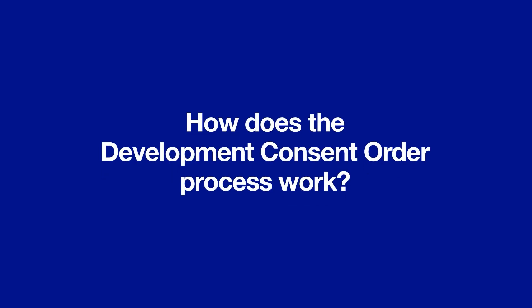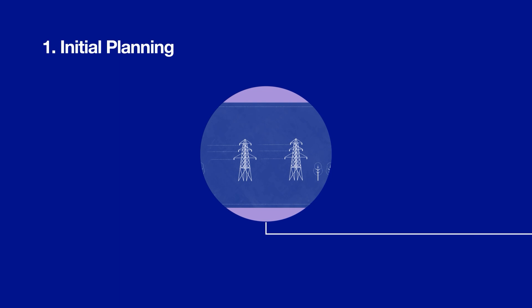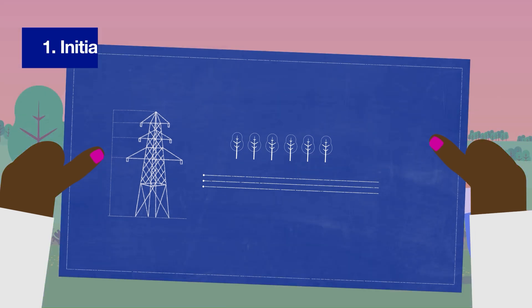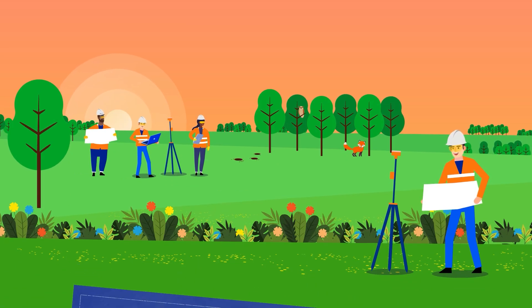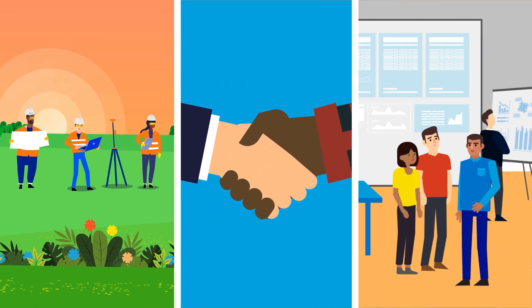So, how does the Development Consent Order process work? Before submitting an application our teams will spend a lot of time developing detailed plans for the new infrastructure we're proposing. We'll undertake technical work and environmental surveys and assessments, speak to landowners and other stakeholders and seek feedback on our plans through consultation, including a statutory public consultation.